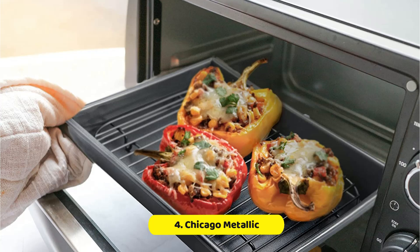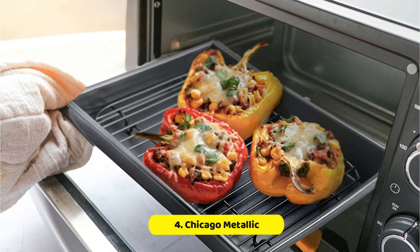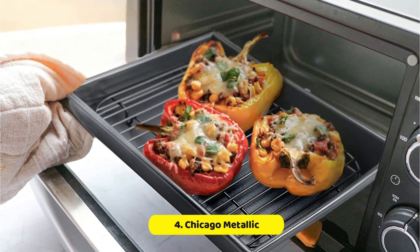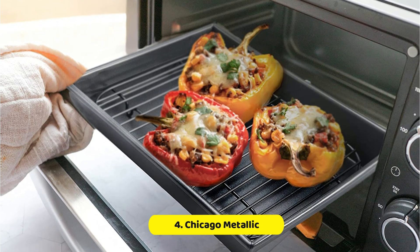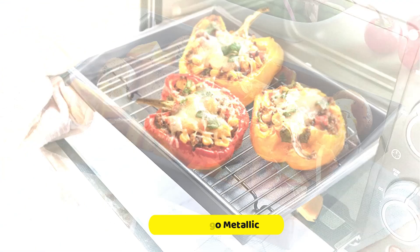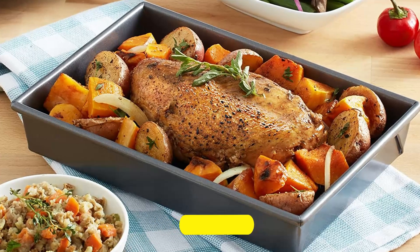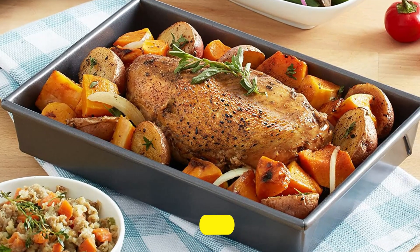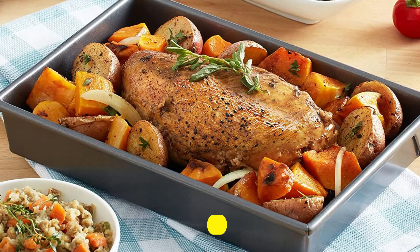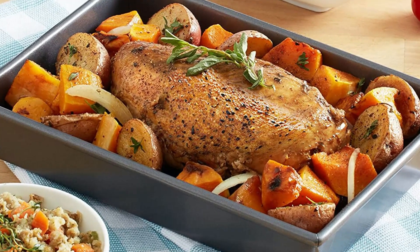Measuring 10 inches by 7 inches by 1.75 inches overall, this pan will fit most standard countertop toaster ovens. The interior baking surface measures 9.25 inches by 6 inches, making it perfect for small batches of cookies, brownies, or other treats. The pan has a rectangular shape and comes with a roasting rack included, making it even more versatile for all your baking needs.